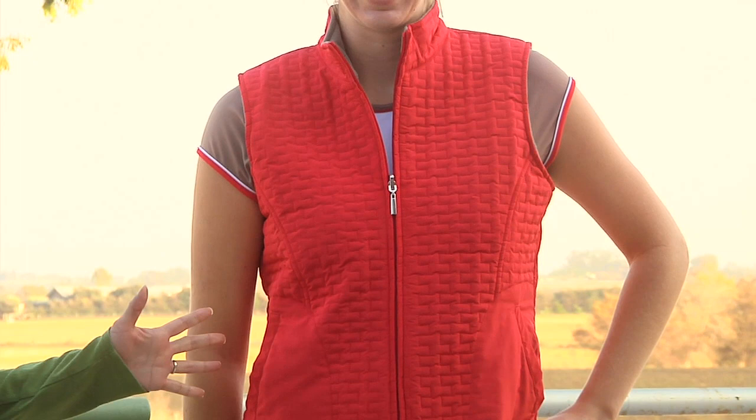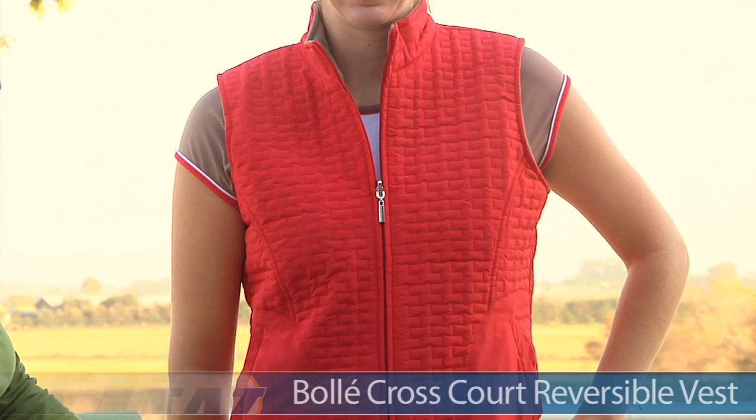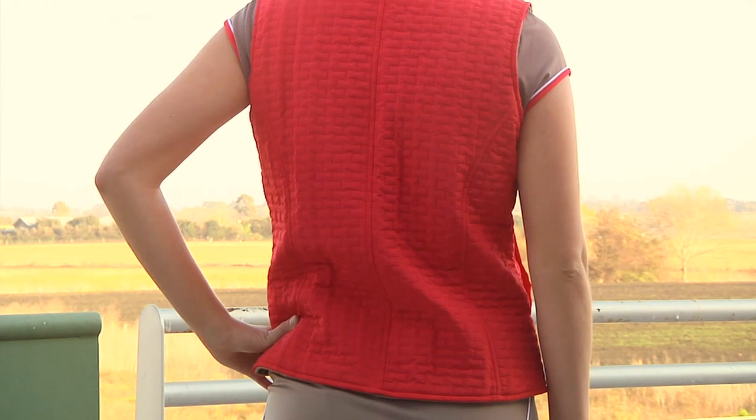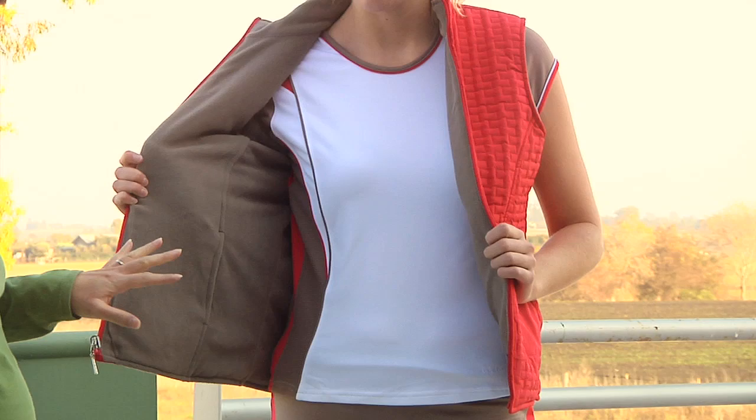In our final outfit for today we have Brittany, and on top she is wearing a reversible vest. The red side is nice and quilted. You can see a full-zip entry, some nice side pockets, as well as a stand-up collar. Looking at the back, it's full quilt with nice seaming. It's actually a reversible vest, so it is a nice mocha on a fleece — really soft. It does have pockets on both sides.